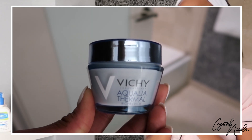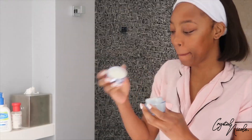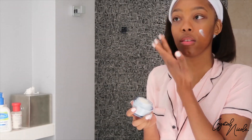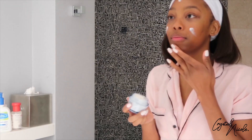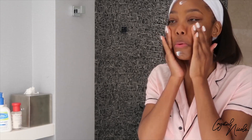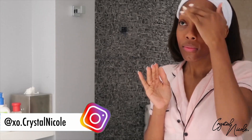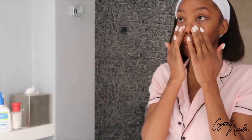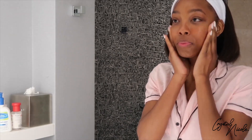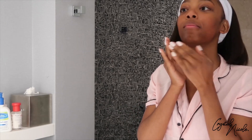My favorite part is moisturizer, and this Vichy moisturizer is amazing. It has hyaluronic acid in it, which is great for hydration and plumping the skin, and it gives a really nice radiant look. I apply it evenly across my skin using outward motions on my face so as not to apply too much pressure, while still getting a nice even moisturized and natural glow. This stuff feels so good and it smells amazing too — you guys have to try this moisturizer.